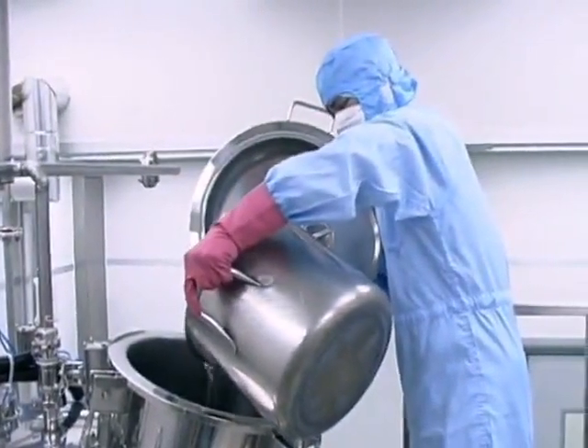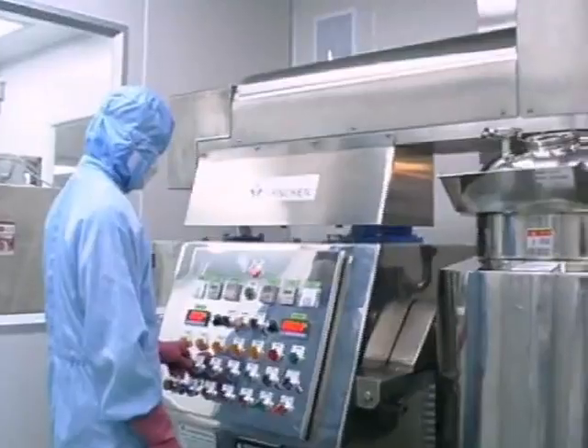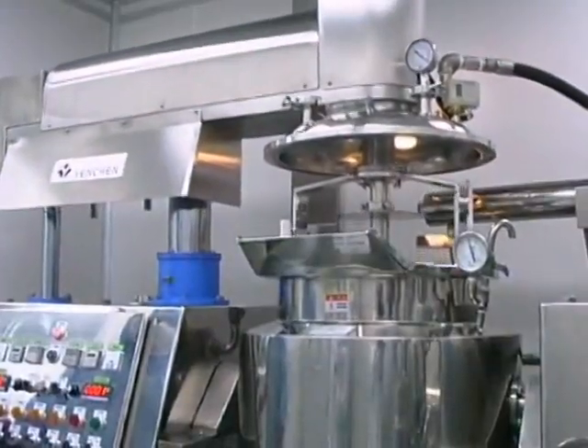Welcome. At GammaJet, we know you're under pressure to increase productivity and lower costs while adhering to strict sanitation standards. GammaJet's patented rotary impingement cleaning machines not only meet and exceed regulatory standards, but they're 80% more efficient than other tank cleaning processes, using less water and chemicals, and cleaning in a fraction of the time.